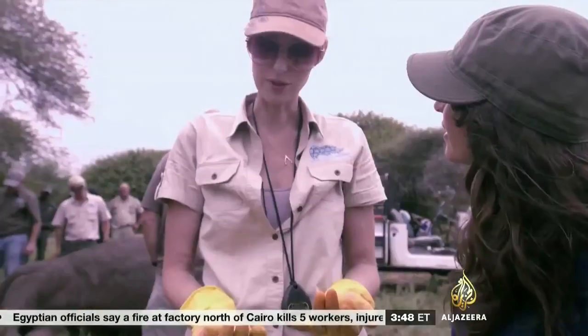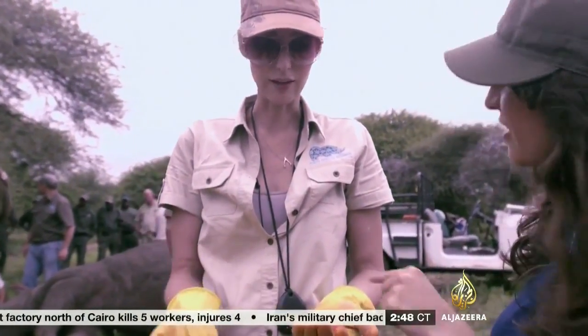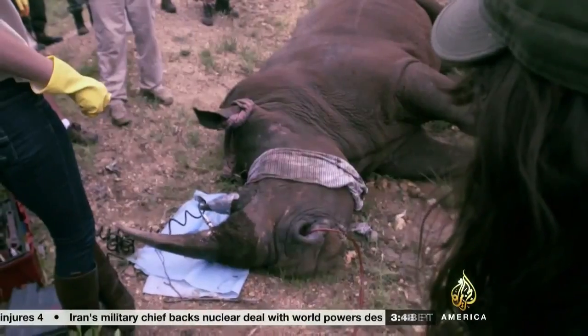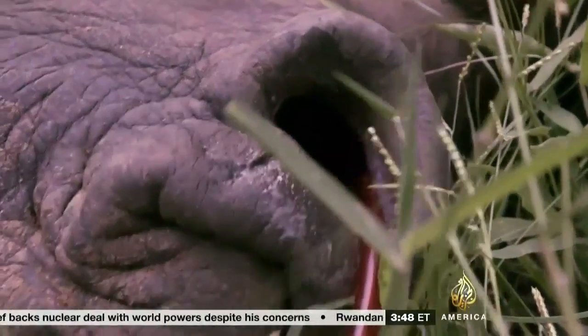So that's $60,000 per kilo on the black market. That's nothing — nada. That's the whole point: horn devaluation. If we can remove the value from the horn, we can vest it back in the live animal where it belongs.